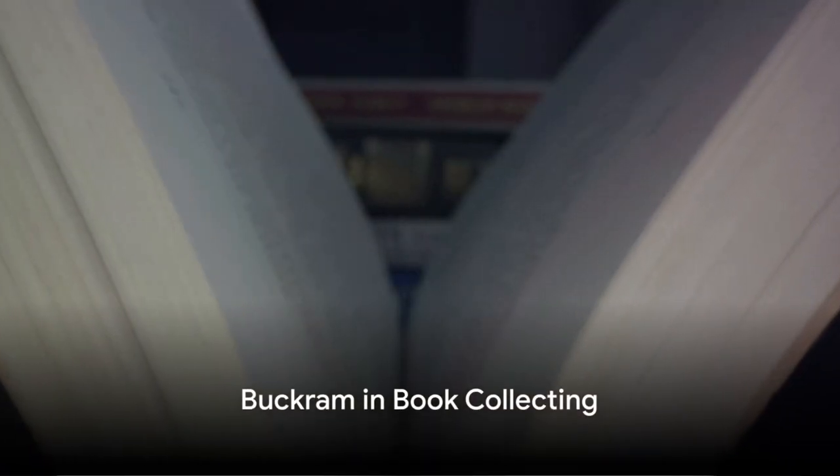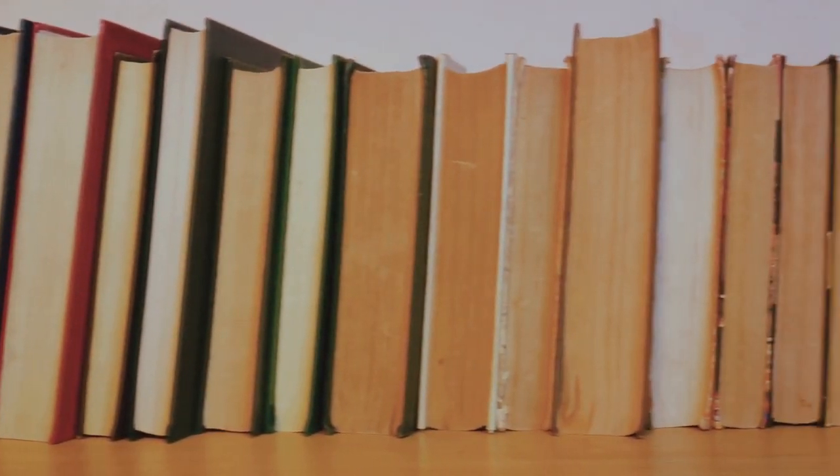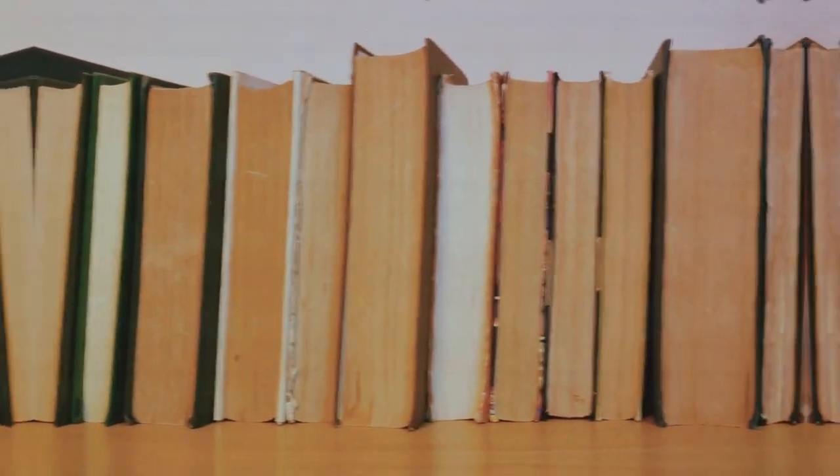In book collecting, a Buckram-bound book might not be as fancy as, say, leather, but it's a sign that the book is ready to handle some serious reading. It's a practical choice, especially if you're someone who reads a lot and wants their books to last.